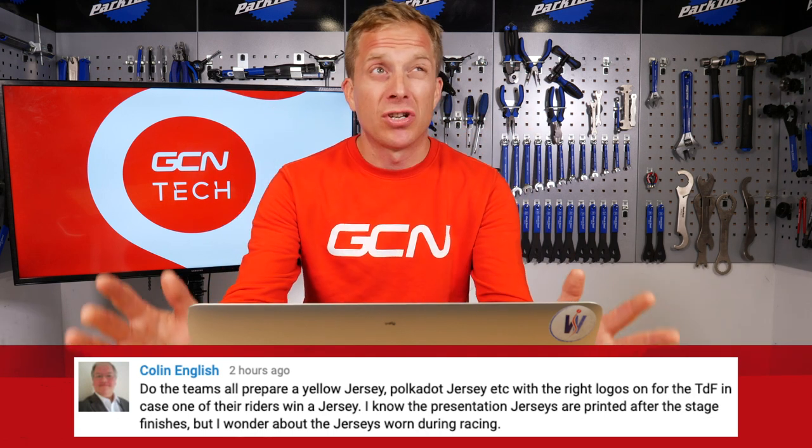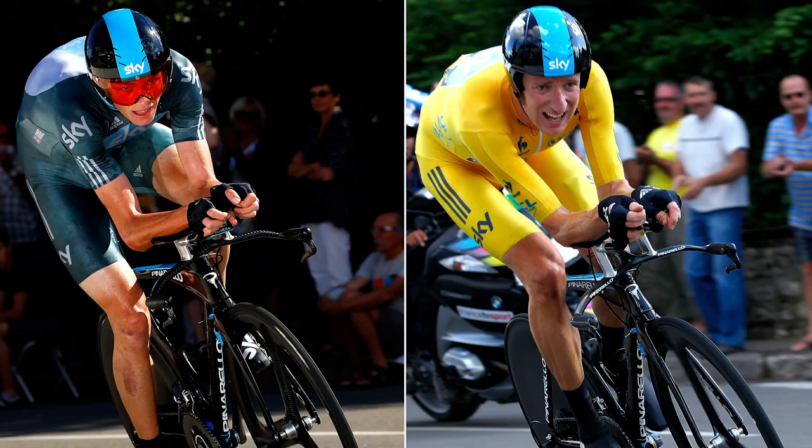Those jerseys that the riders wear during racing — the teams themselves don't actually produce any. Although back in 2012, what was then Team Sky had their own versions made, because they thought they were quicker than the standard Lecoq Sportif, who were the sponsor of the leader classification jerseys at the Tour de France. They were only actually offering kit in small, medium, and large — or probably extra small, although that's a large.